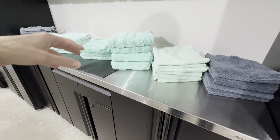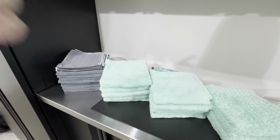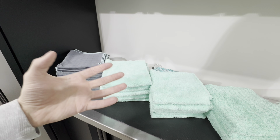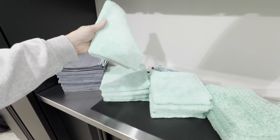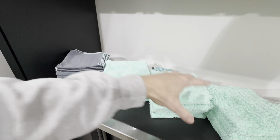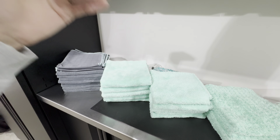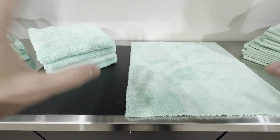For those who want to understand GSM in microfiber towels, GSM means grams per square meter, which translates to weight. The higher the number, the heavier the towel — hence more absorption and a thicker towel. However, thicker doesn't always mean better. Each towel's GSM has its purpose for specific tasks, so a higher GSM doesn't necessarily mean it's a better towel for certain jobs. Keep that in mind as we go down this lineup.